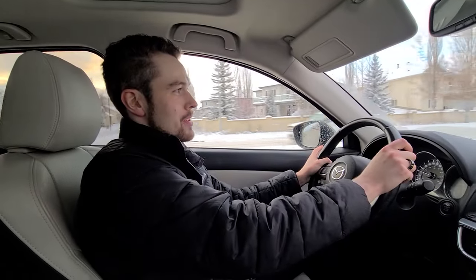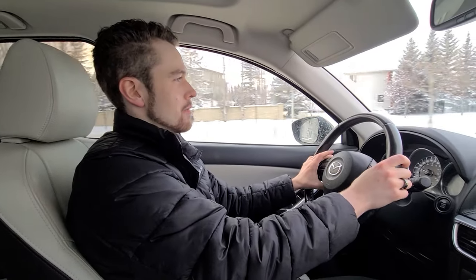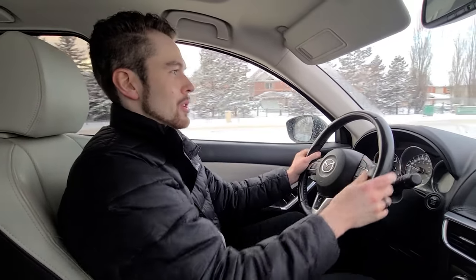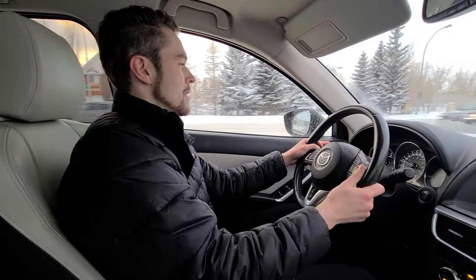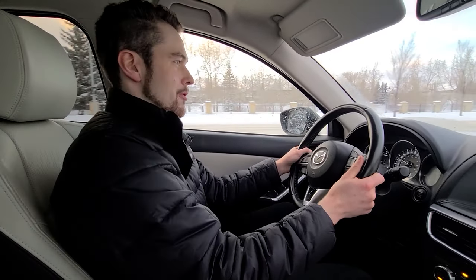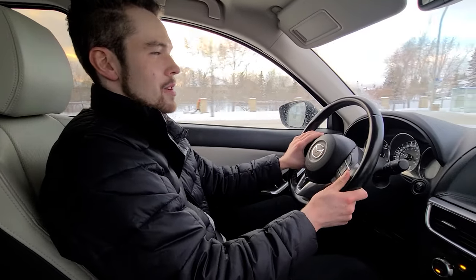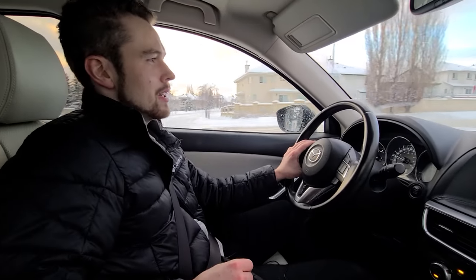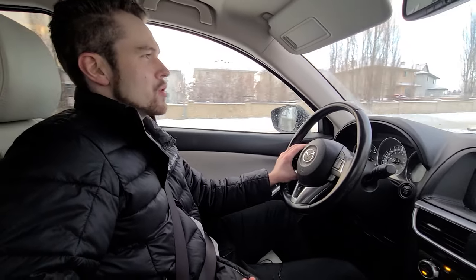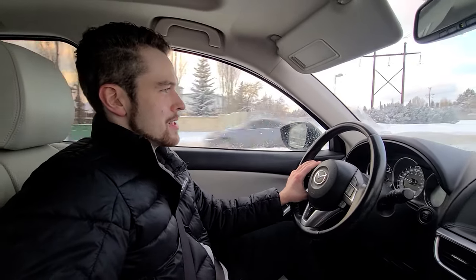Today we're going to take a tour of the neighborhood of Terwillegar Town. It's one of the most popular neighborhoods in the Terwillegar River Bend area. People often think Terwillegar Town is all of Terwillegar, but it's not — it's just one of the most popular and biggest communities in the area. Since it's the day after fresh snow, we'll get a nice winter tour. I'll show you the types of houses in the area, and we'll be driving through and sticking the camera out the window so you can check it out.